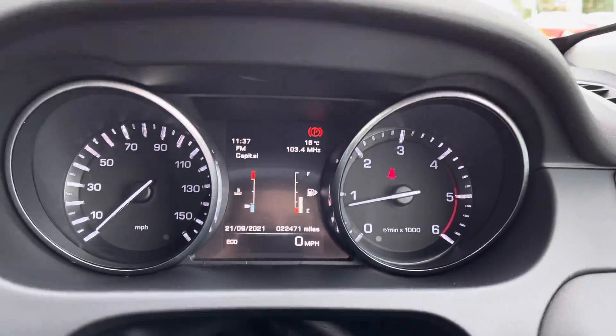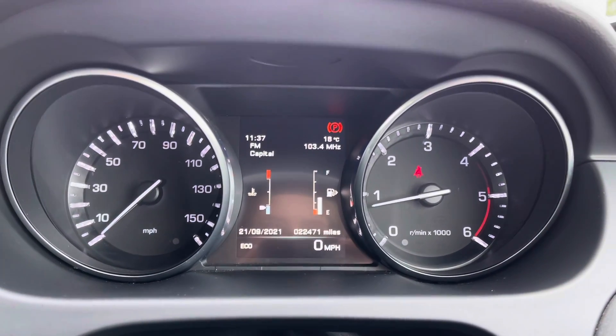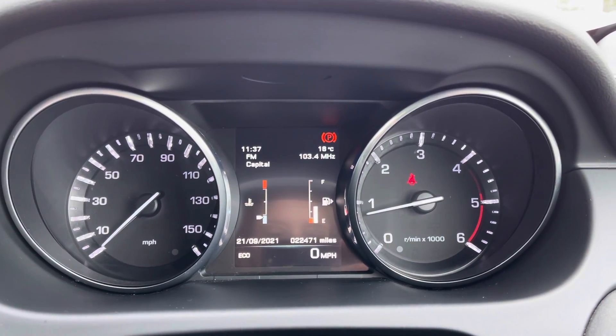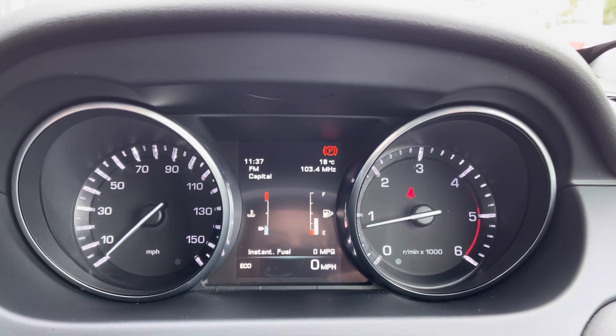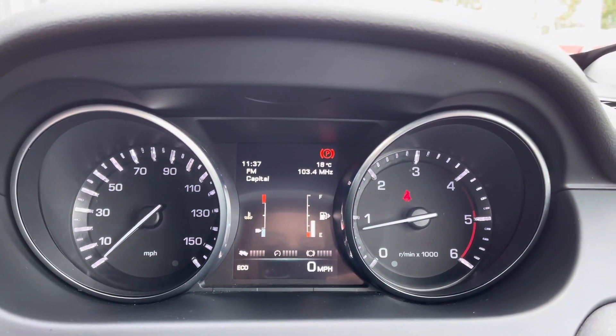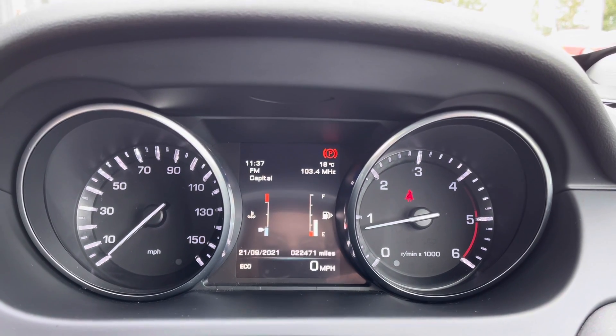Looking at your dials in the centre, you can see you've got the screen in the middle. This has got your exact mileage on there — just over 22,000 miles, which is great for a five-year-old car. You can also flip between the different screens on here and display things such as your miles per gallon.